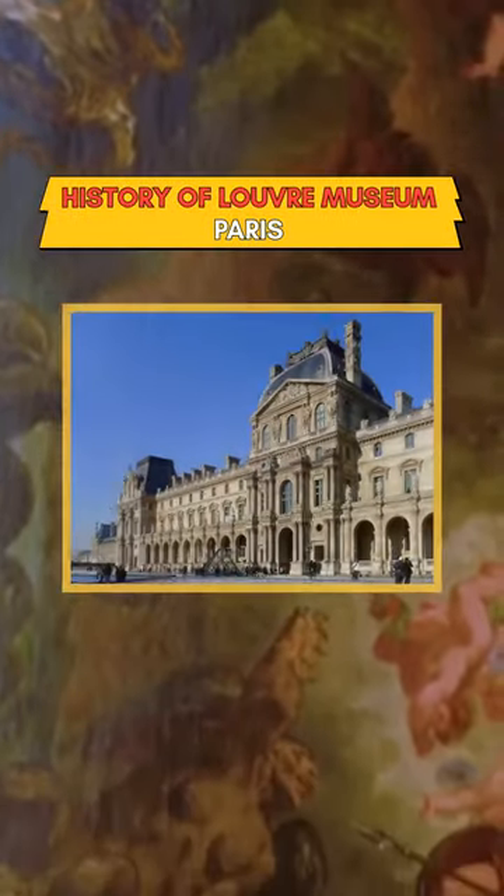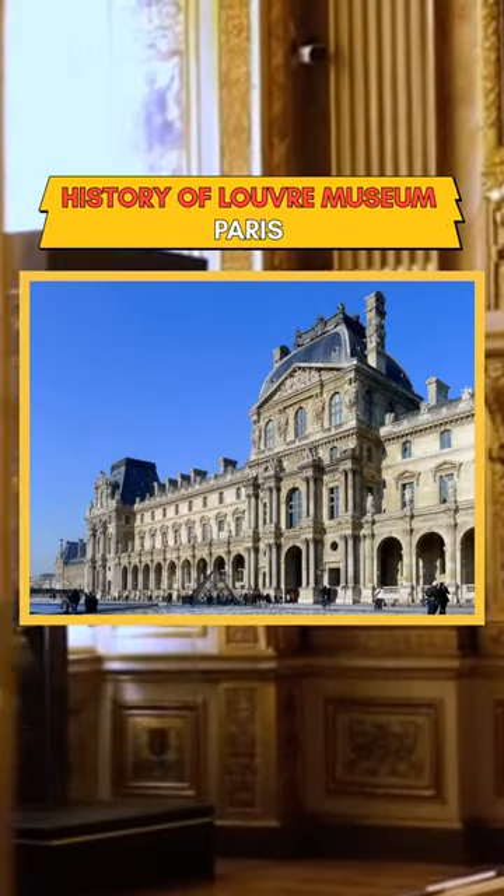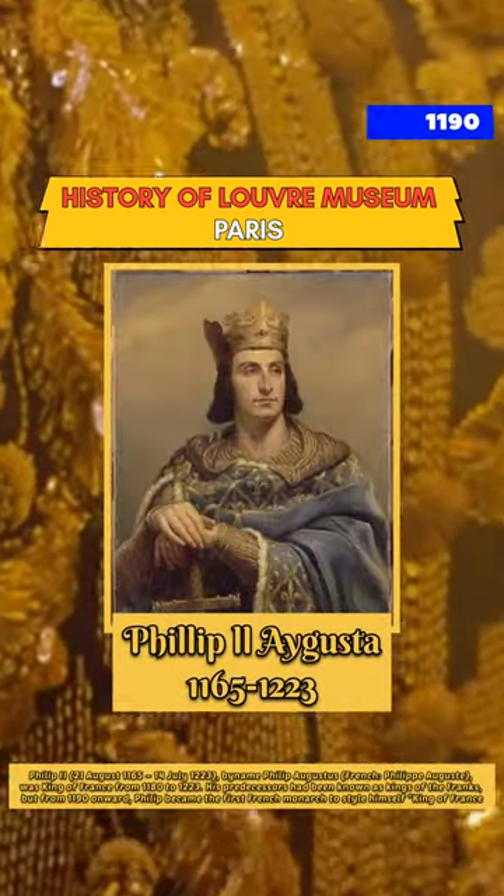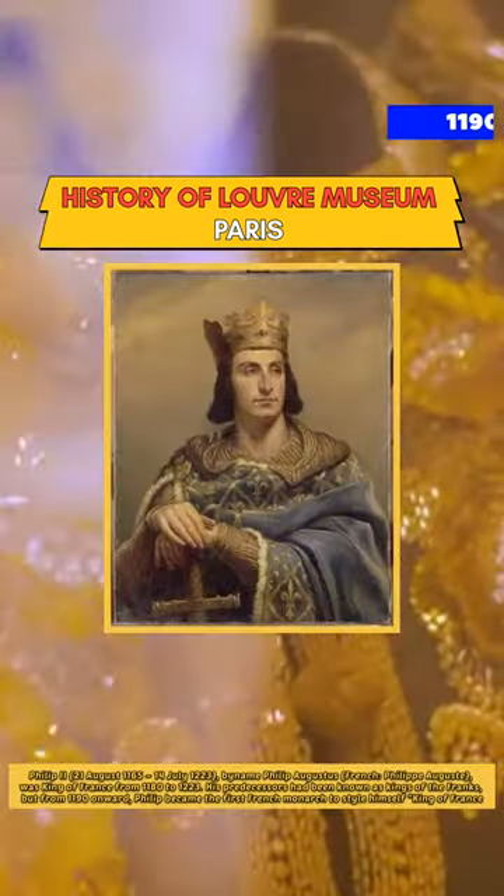Did you know the Grand Museum is placed in the center of Louvre Palace, whose construction started in approximately 1190 by the order of French King Philip II Augustus.